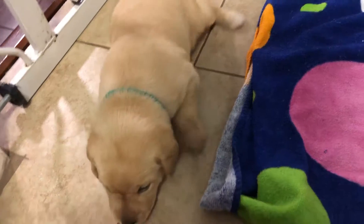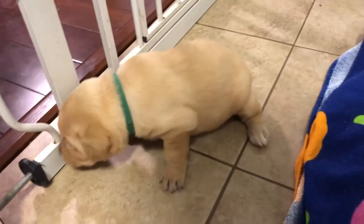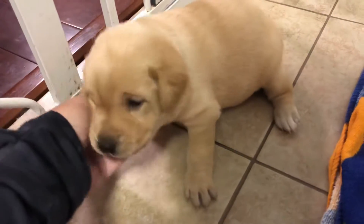This is Holly. She doesn't quite have the same — she doesn't have any pigmentation or anything on her face.